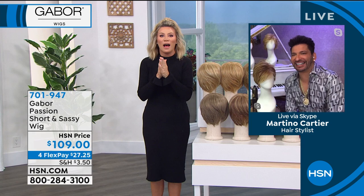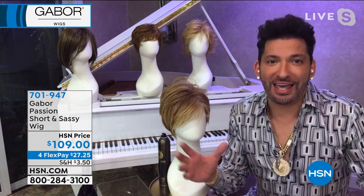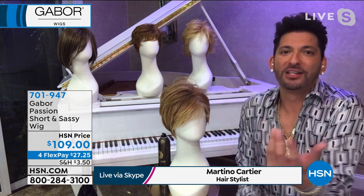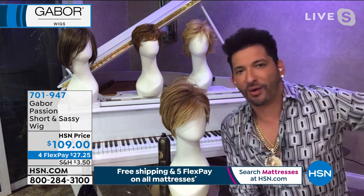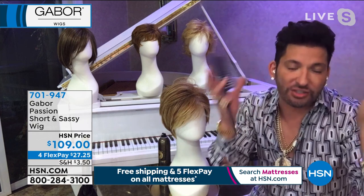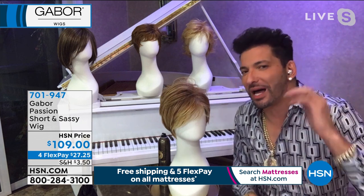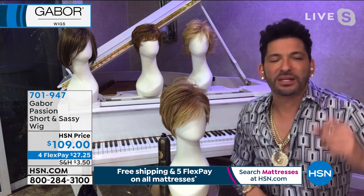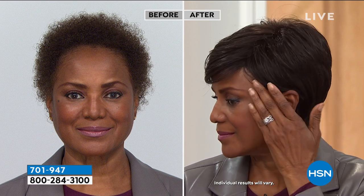We got Martino back up on Skype. Martino, everything is going to sell out — this is your final show of Gabor Wigs, and we've loved this brand for over 50 years. You and I have been friends for 10 years, and our mission is to just make women look the best they can — and that's what Gabor's mission is. So you're talking 52 years, since 1969. This is not the wig you thought of back in the day where you just knew it was a wig. Watch how she tucks it behind her ear — that's how you know the quality. It's lightweight, it's breathable, it's heat-friendly.